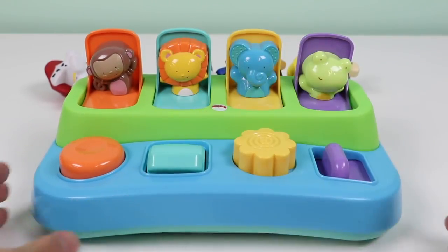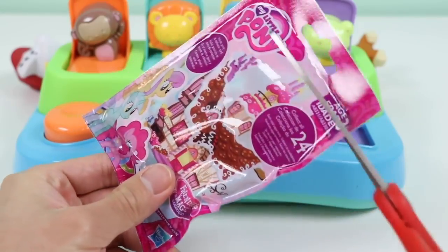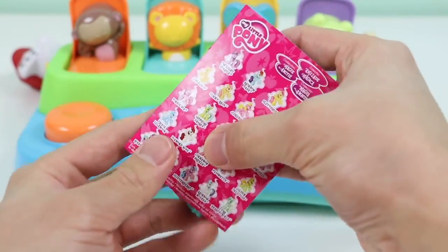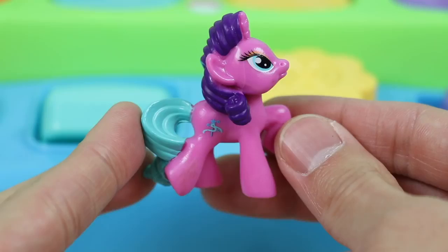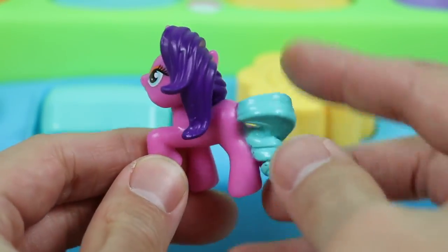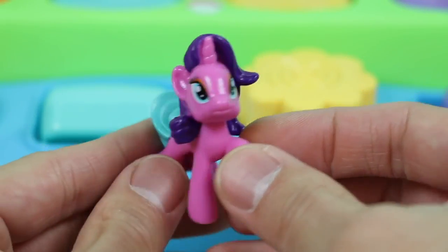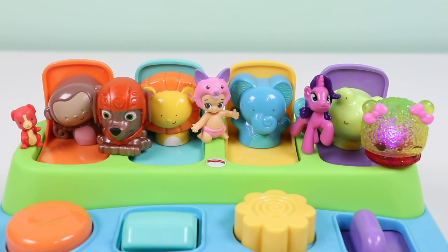And the elephant gave us a My Little Pony blind bag. Today we got Ribbon Wishes — she loves wishing on stars. She really must love it; she's not even looking at us, she's staring up at the sky. Make a wish for all of us, Ribbon Wishes! Well, this was a lot of fun. Thanks for watching, please subscribe to watch more. See you soon.